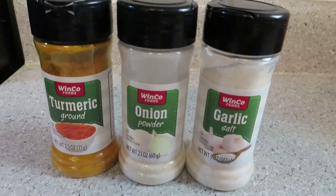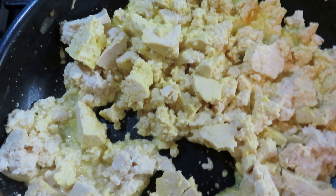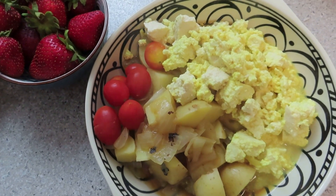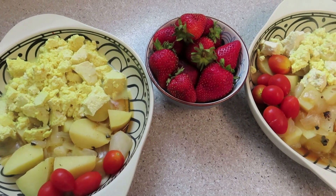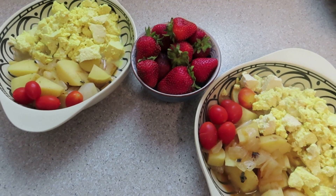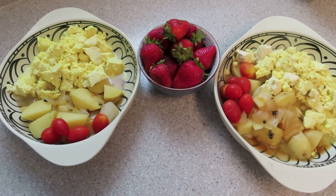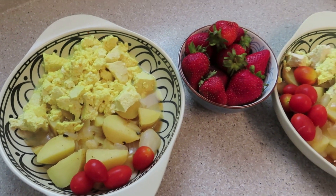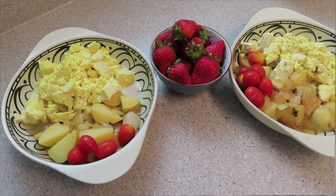I added turmeric, onion powder, and garlic salt — my go-tos with everything. I just mash it up in the pan and let it heat up — I don't get it crispy, just heated through. I served it with the potatoes, some tomatoes, and strawberries on the side. I really love tomatoes with breakfast. The potatoes were so good with the veggie broth — they had almost a gravy-like flavor. You can see it's his and her plates; his is just a little bigger because he's a bigger human. It was a delicious brunch.